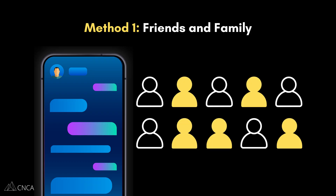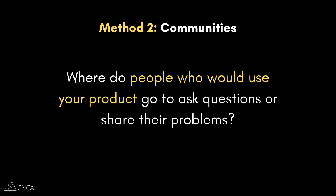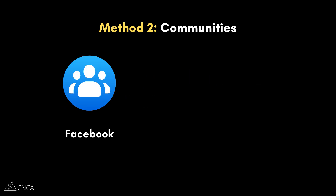Now let's move on to the next method. Now that you've tapped into your inner circle, let's go to where your ideal users are already hanging out. This is all about finding communities and engaging with them. Think about where people who would use your product go to ask questions or share their problems. For example, if you're building a tool for small business owners to manage their social media, you'd want to find communities dedicated to that topic. Two of the biggest gold mines for this are Facebook groups and Reddit communities.